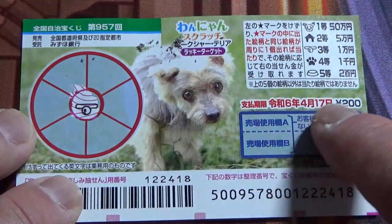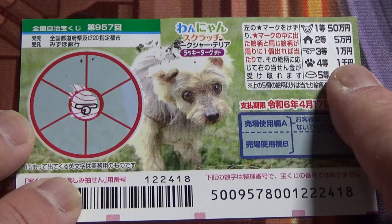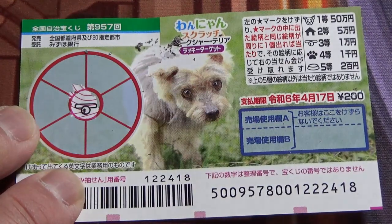This picture corresponds with the third prize — that is Ichiman-en. So if I find this picture in one of the six sectors, I win Ichiman-en. Let's scratch. That's a house, a paw print, a dish...